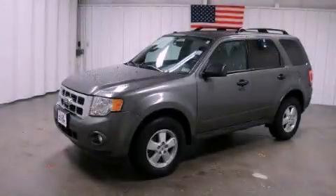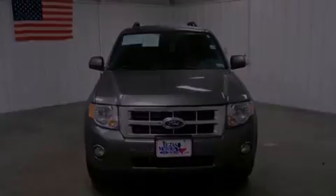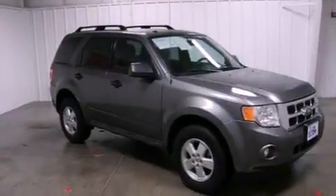This is a certified pre-owned 2010 Ford Escape, a great blend of utility, comfort, and style. It has a 2.5-liter four-cylinder engine and a six-speed automatic transmission.